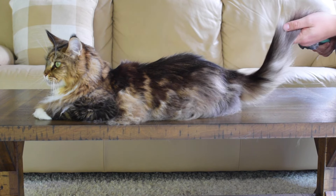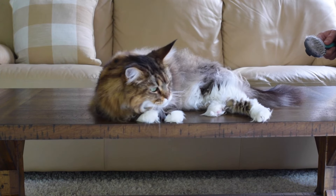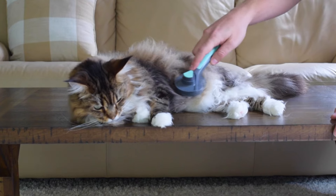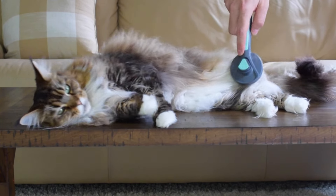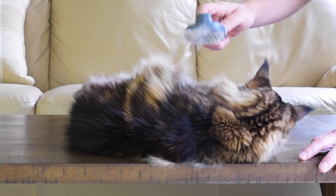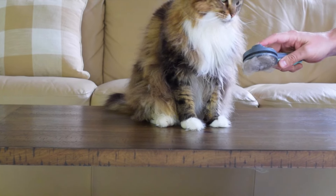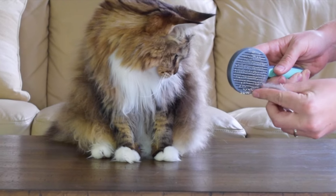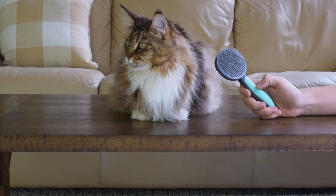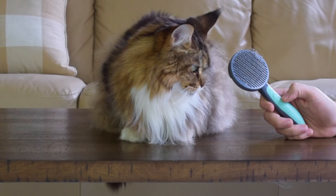We usually don't brush our Maine Coon's tails because we don't find it necessary, so we just leave their tail alone. We don't usually take this long to brush — I'm just demonstrating for the video. It usually only takes a few minutes. After we're done, we push the button to release the fur and throw it away. Brushing your Maine Coon regularly means their fur doesn't get knotted as easily and you'll find less fur all over your house.